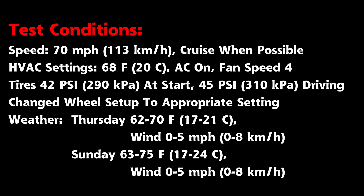Here is a list of the test conditions. I try to limit the variability between the two portions of the drive as much as possible. I will try to keep a 70 mph speed while driving with cruise control on. The HVAC is set to 68 degrees Fahrenheit with the AC on and fan speed of 4. Tires are at 42 psi and get up to 45 psi during the drive. I made sure that the Tesla wheel setting was correct with the 18-inch wheel with aero cover installed. The weather on both travel days was almost identical: partly sunny, lower 60 to mid 70 degrees Fahrenheit, with very little wind.